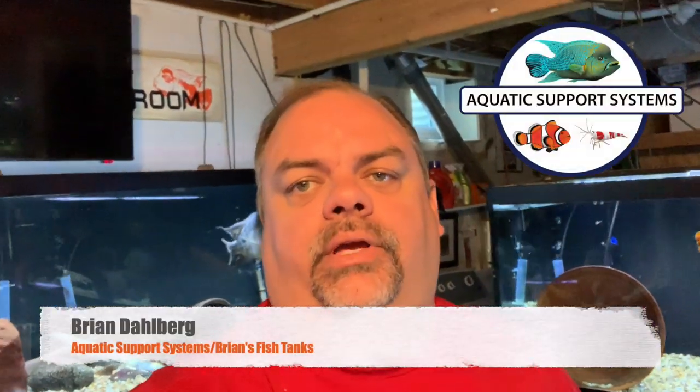Time for another fish room tour. We're getting one in here before the end of August, last day of the month. Before I start, make sure you check out the Labor Day sale on AquaticSupportSystems.com.